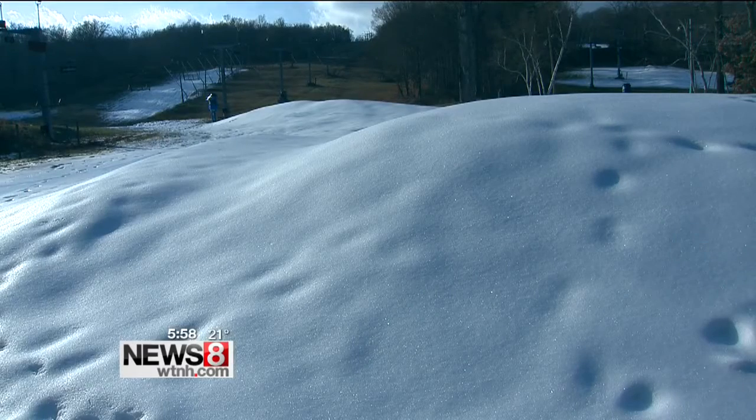The first snow you make, it's okay if it's pretty wet. But as we get closer to the top snow or the finished snow, we want it to be drier, fluffier, more like a powder.